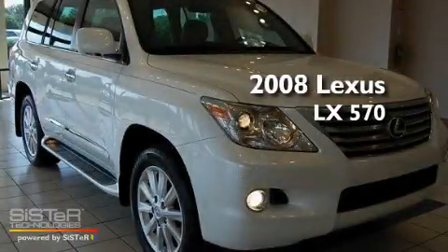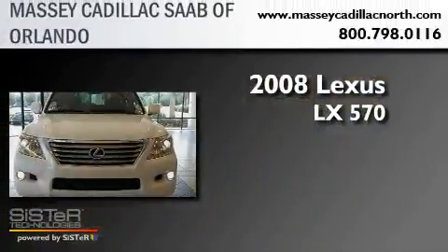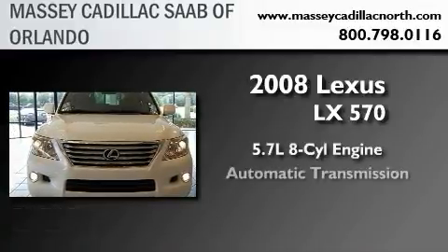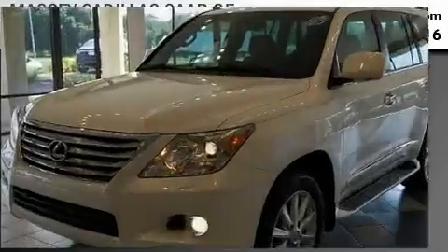This is a 2008 Lexus LX570. It features a 5.7-liter eight-cylinder engine, an automatic transmission, and four-wheel drive.